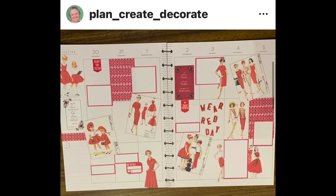Plan Create Decorate made a red spread in honor of Wear Red Day, which is a day in the UK in aid of the Children's Heart Surgery Fund. I love when people spread awareness through their spreads. It makes my heart happy. She went all out with this one using a digital download by Pretty Printables on Etsy, who I've never heard of. I really like this vintage vibe and the way the stickers are tilted and everything.